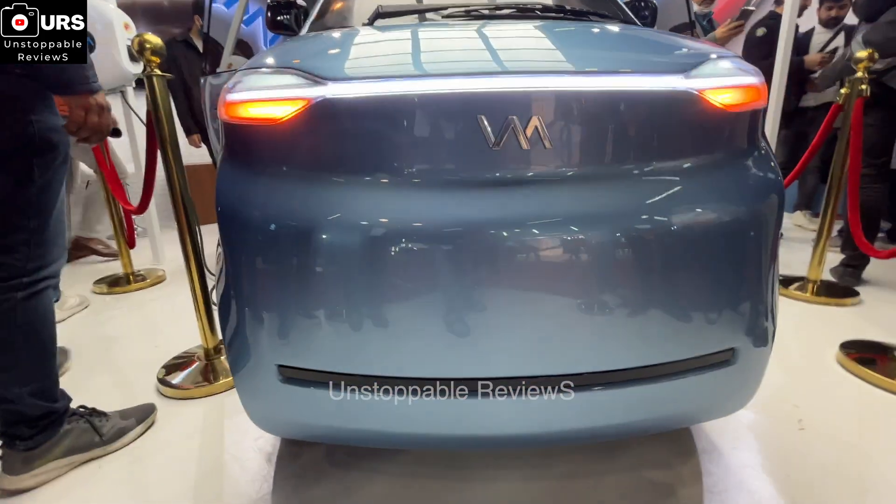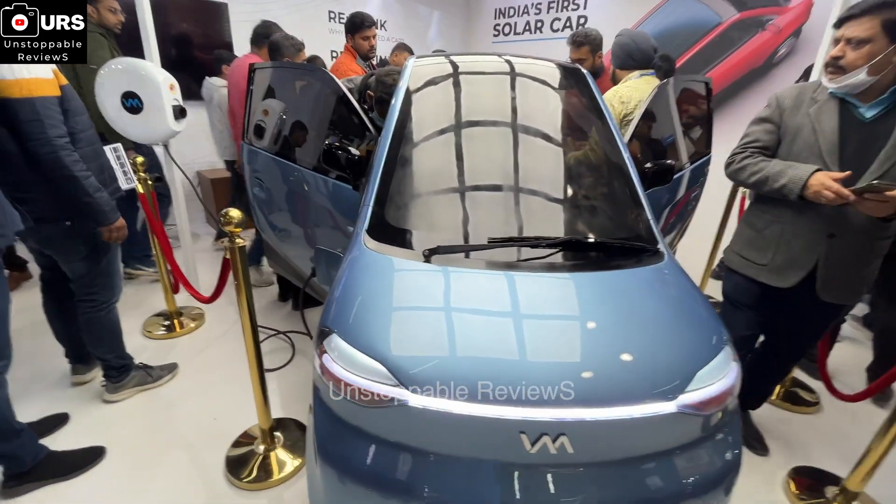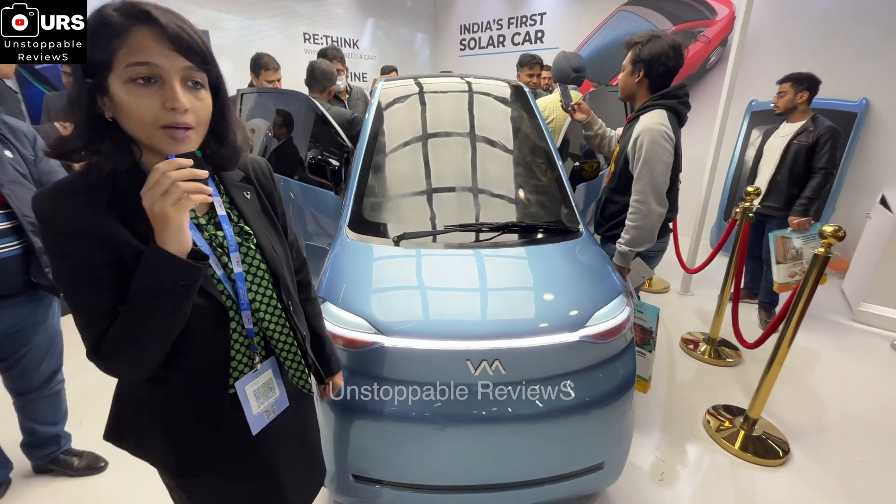That is when we are going to reveal the price, but we expect it to be roughly 50 to 60 percent of what an entry-level EV hatchback would be priced at. EVA is India's first solar car.